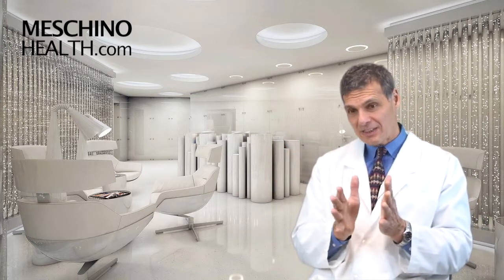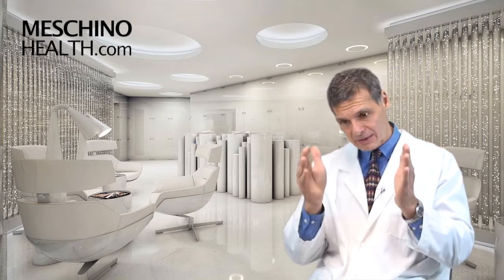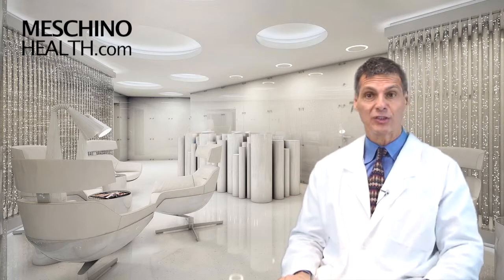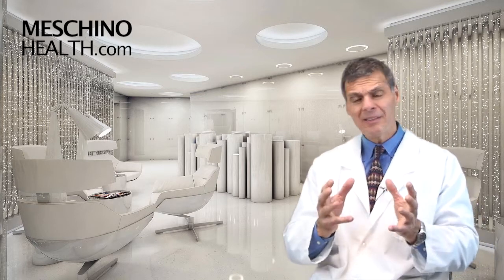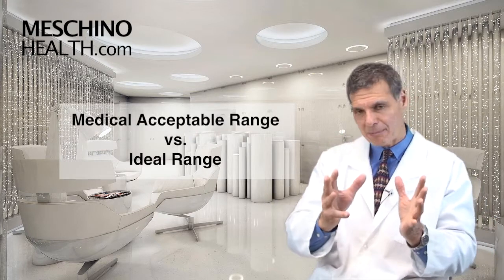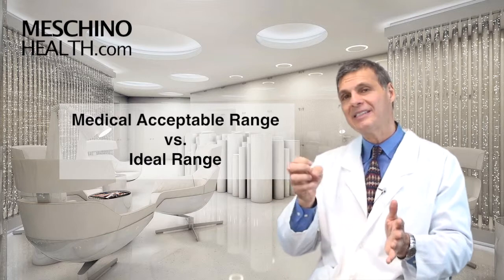It would be best if you just got a photocopy of your actual results and compared the values on your form to the ideal values that are in the research paper you can click on at the end of this video. Medical doctors sometimes will take what's known as the medically acceptable range, whereas it's not really the ideal range. You need to know what the ideal range is.